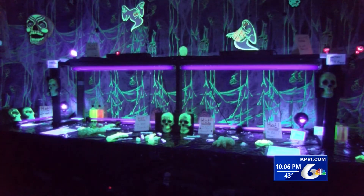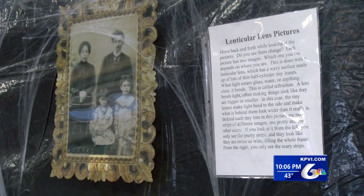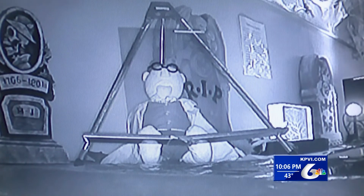The haunted science lab features a Van de Graaff generator, lasers, and multiple educational and interactive science activities designed to delight, frighten, and educate kids of all ages. Some exhibits even use the same principles as Disneyland's Haunted Mansion, except these phenomena are explained.